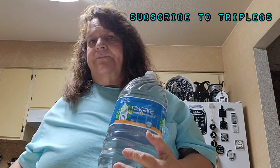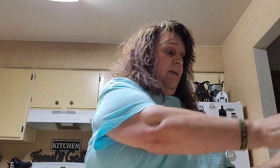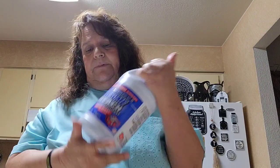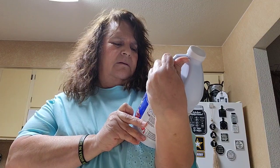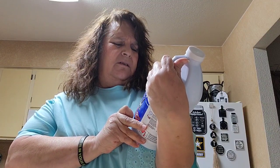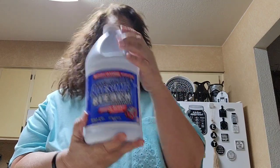I picked up a gallon of water for the cats and dog water dispenser — I always like to have extra. I also needed bleach, so I picked up a 64-ounce bottle of bleach.